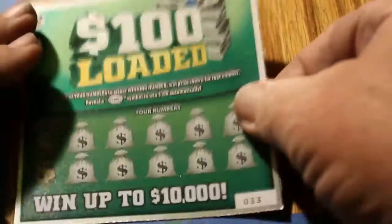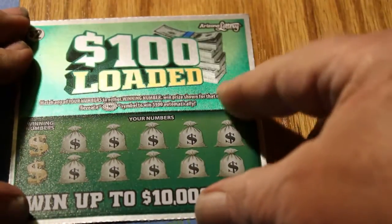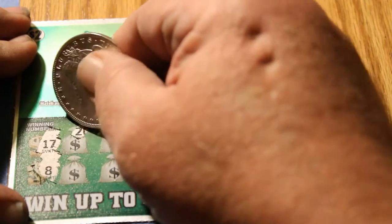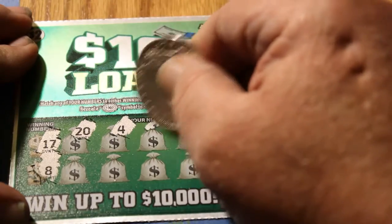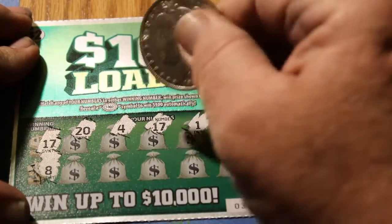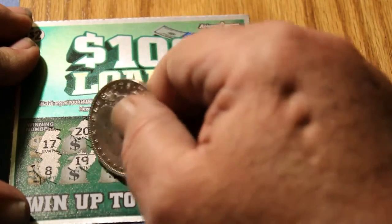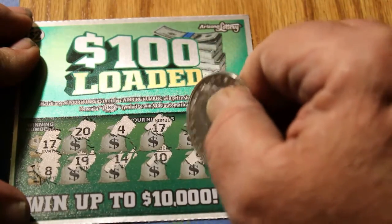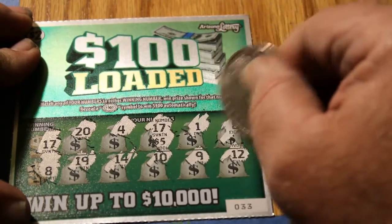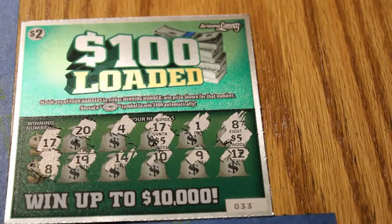Ticket 33. Can we do a back-to-back? Winning numbers: 17 and 8. We got 20, 4, 17 — excellent, back-to-back! 1, 8, 19, 14, 10, 9, and 12. Let's see what we got this time — 5, 10. It's been a long time on this book since I've seen one of those. 10 bells!